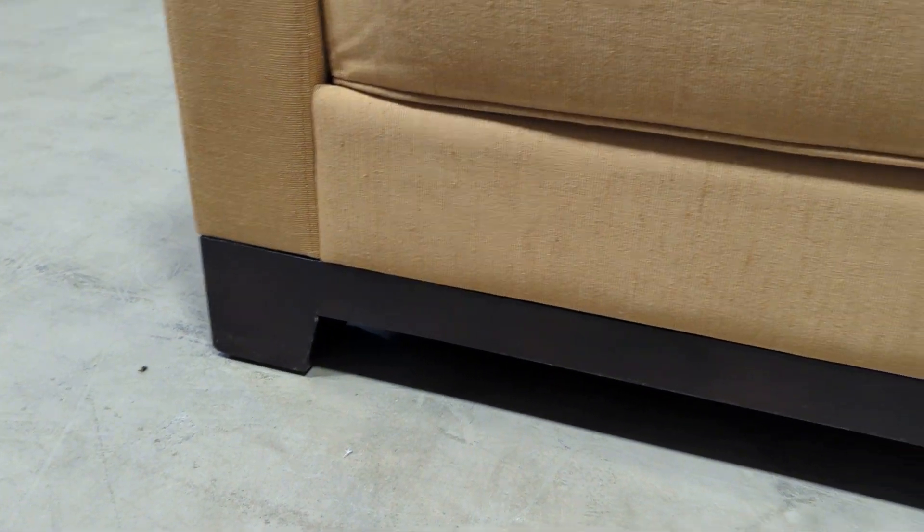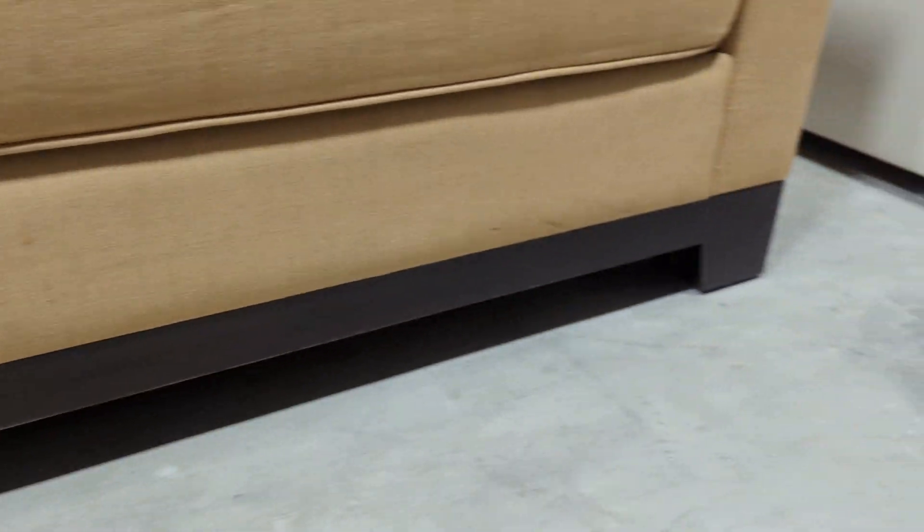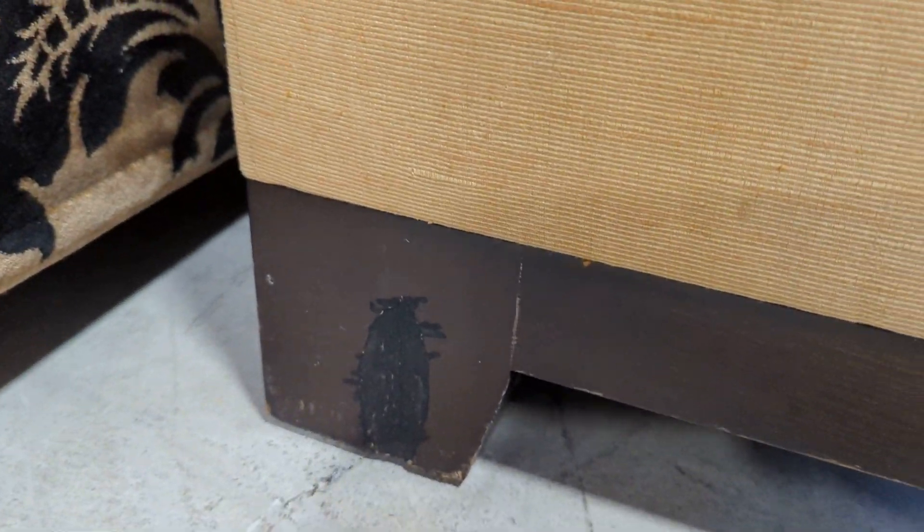The feet are in good condition. There is a slight mark on the back one there, but easily rectified.